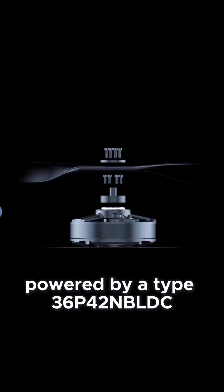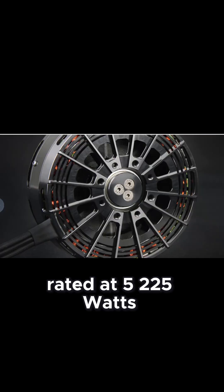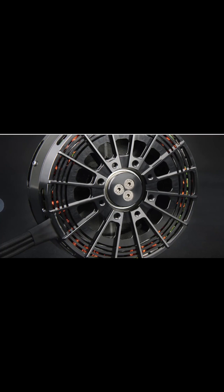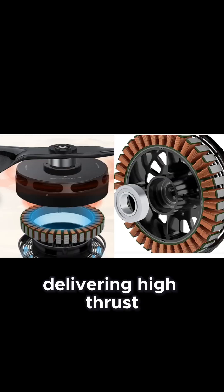Powered by Type 36 P42 NBLDC Outrunner motors, rated at 5,225 watts. Each motor is sensorless and torque-optimized, delivering high thrust with minimal lag.